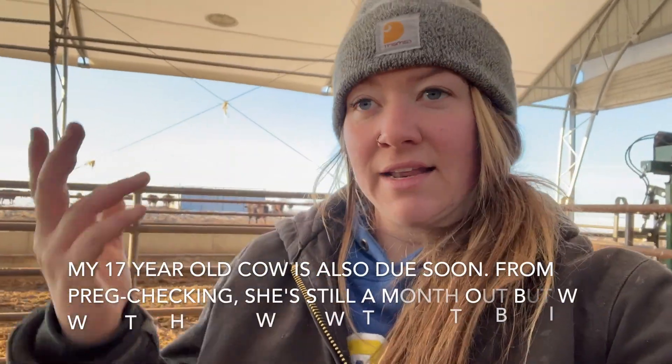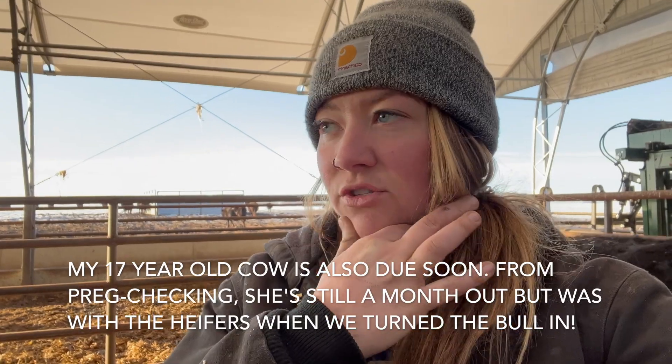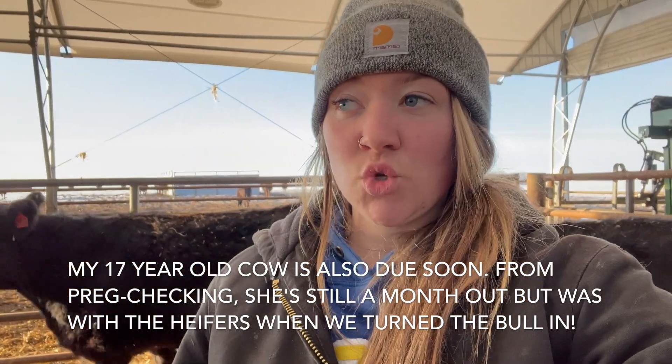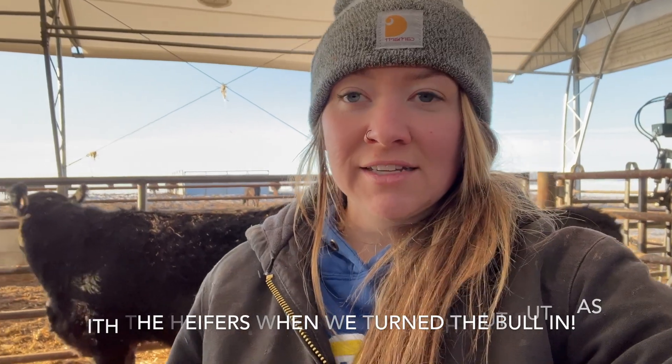Betty is also due anytime but she's probably about a month behind, so mid-March. Daily vlogs are coming soon with all of the chaos - come back for that. Don't forget to subscribe and if you have any questions let me know. The main signs we look for are bagging, springing, and then they'll show signs of discomfort - they grunt and groan at night. Until next time!